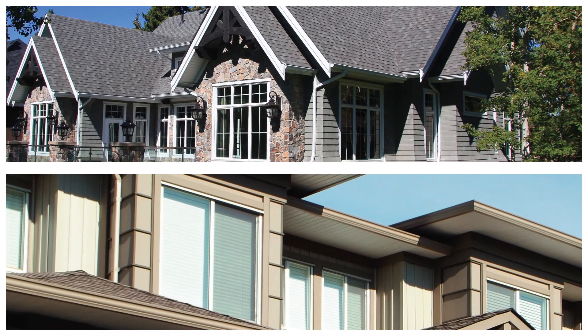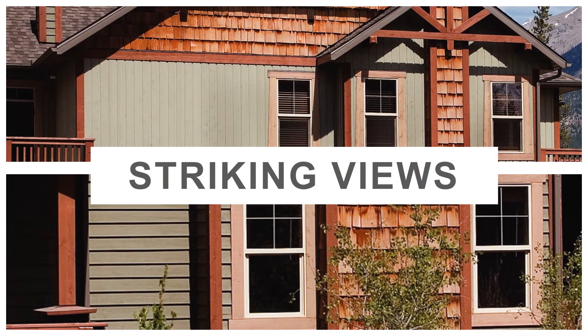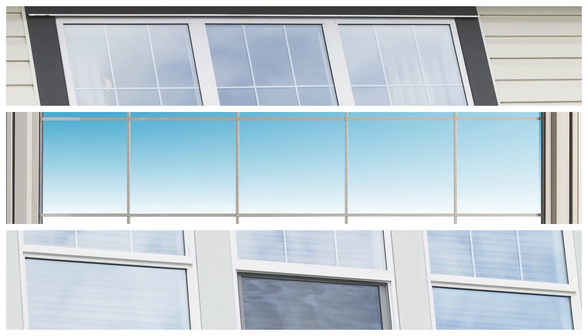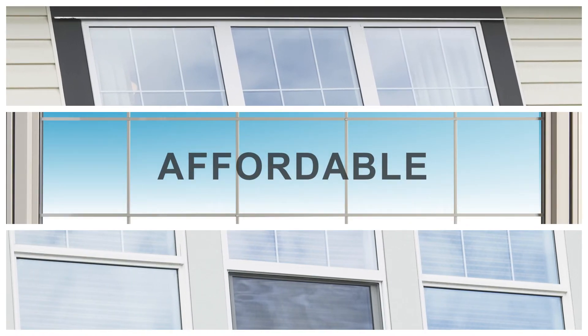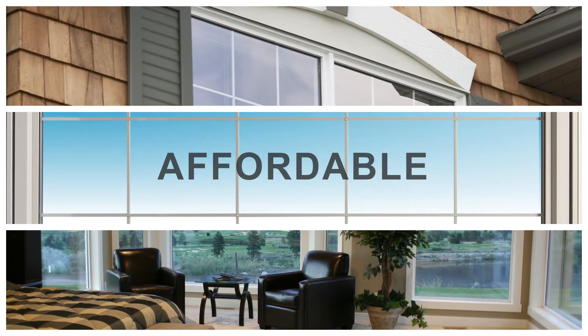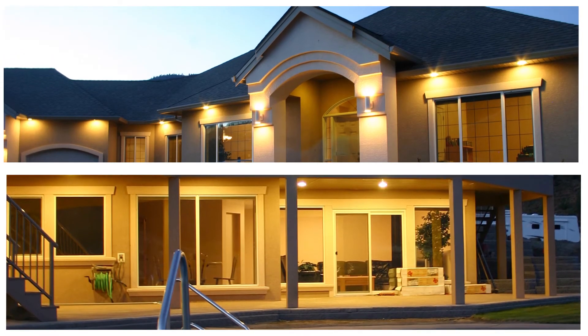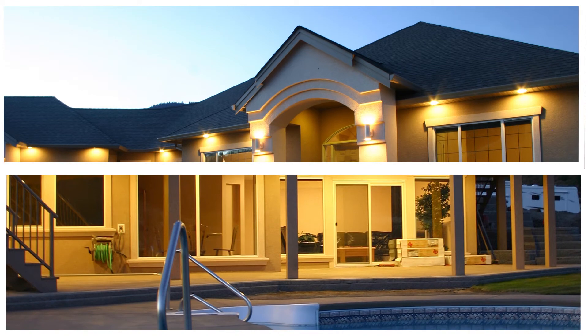Combine and mix different window styles to create striking views while giving you options for ventilation and design. Common frame construction means multi-light windows feature a continuous head and sill design that provides a clean appearance and eliminates the need for mulls, which are susceptible to air and water penetration.